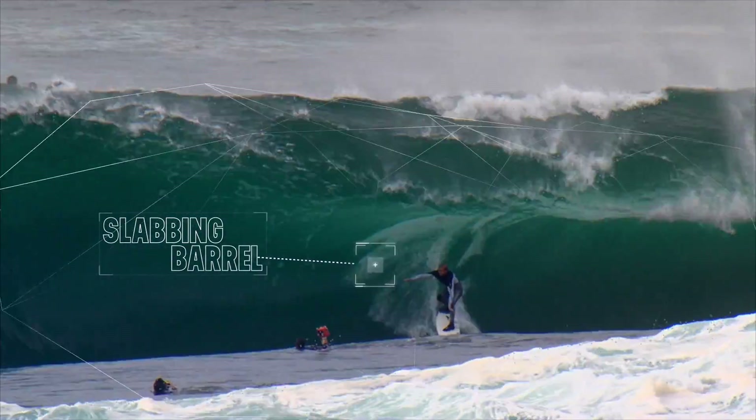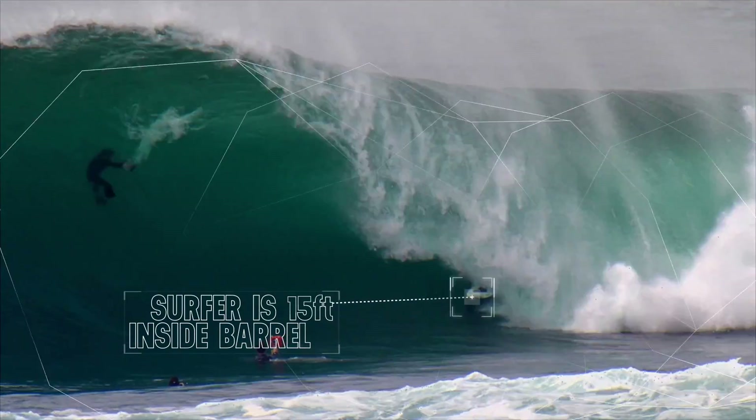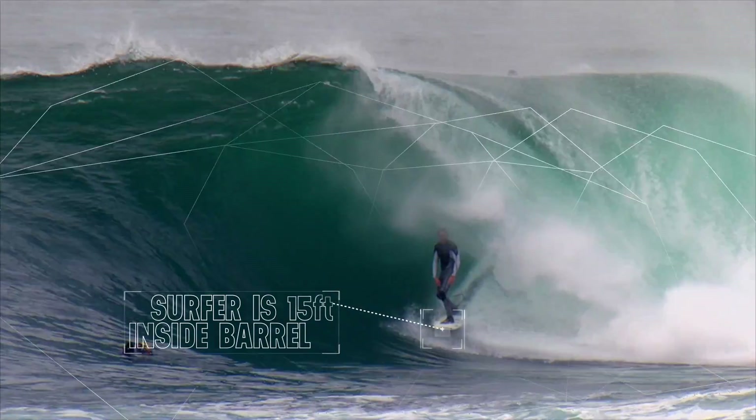For high-scoring waves you need big slabbing barrels and you want to be deep in them. The power generated inside the barrel builds up to what is known as the spit.